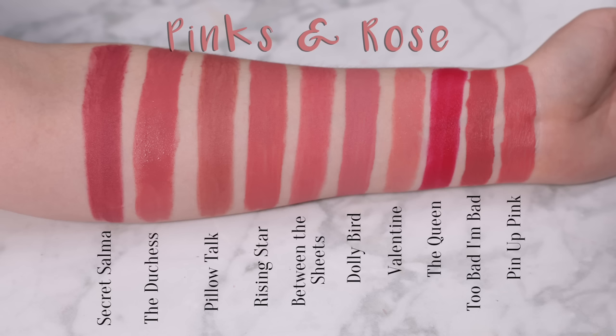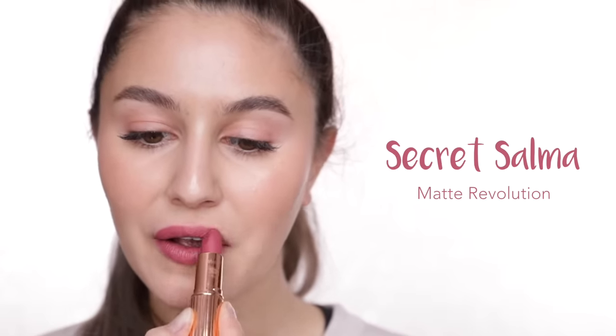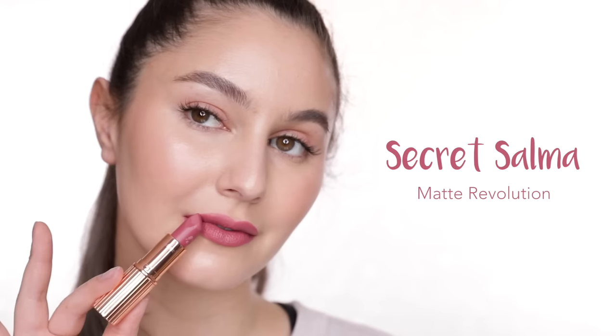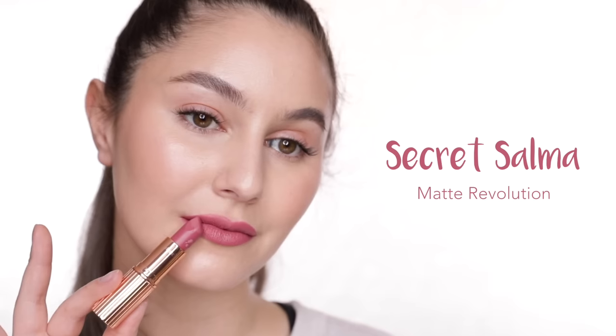Moving on to the pink and rose toned lipstick category — Charlotte really excels at those wearable, flattering, 'my lips but better' kind of shades, so get your PayPal ready. Secret Salma is a pink and mauve. Sometimes mauve shades can feel a little bit muted and mature on me, but I will happily rock Secret Salma — it feels like more of a modern mauve to me.